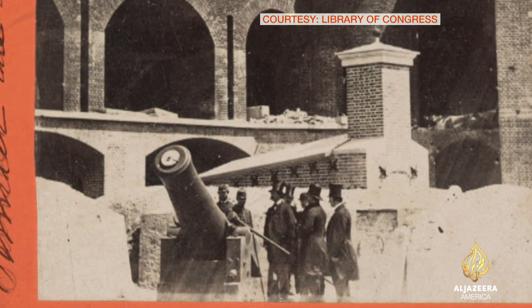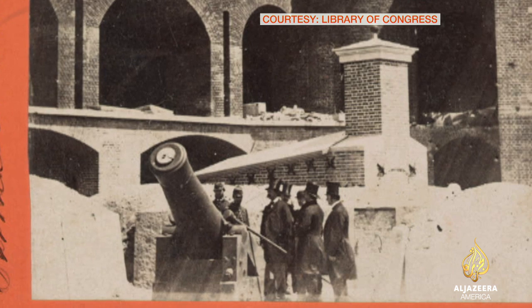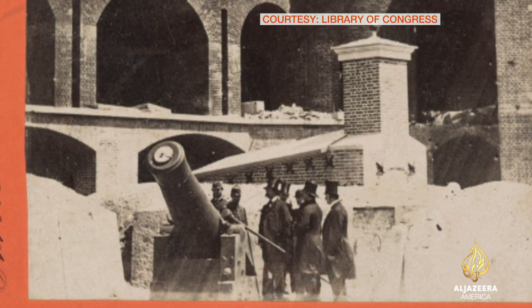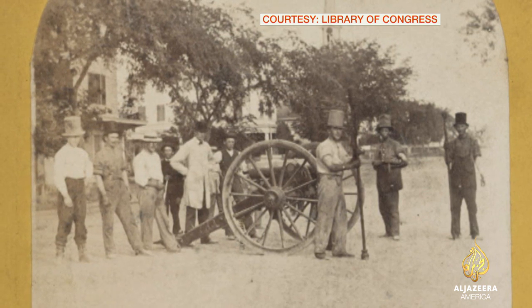Images like this: soldiers standing outside the ruins of Fort Sumter, where the first shots were fired in the war between the states. And here, a Southern artillery militia in Charleston, South Carolina.